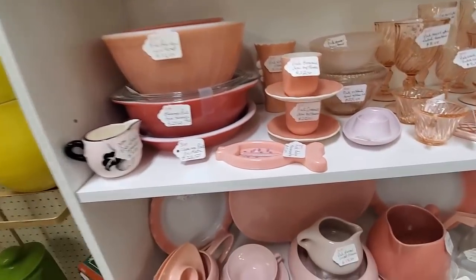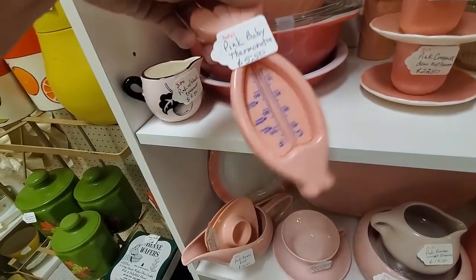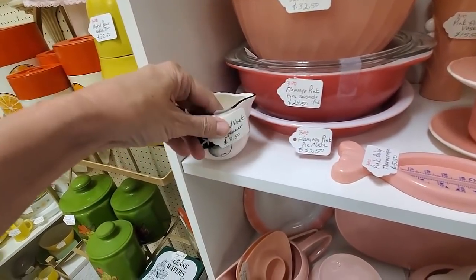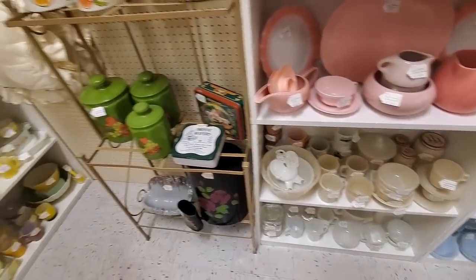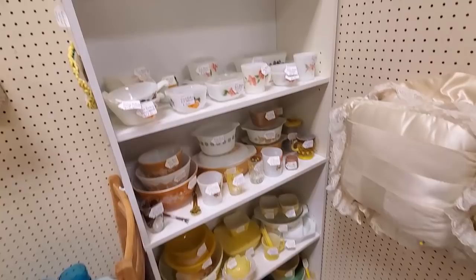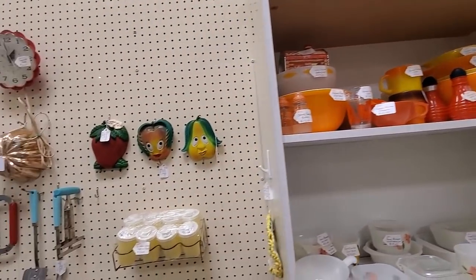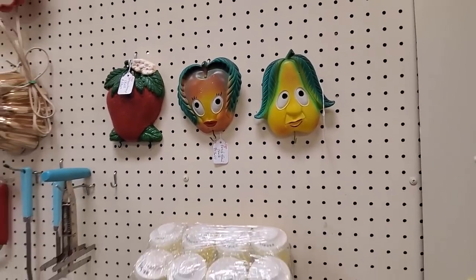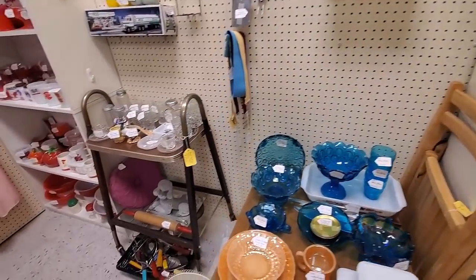This booth is one I tend to skip over because it is so well organized and so well laid out and niched. I know this seller knows their stuff - I'm not going to get any great bargains in here. I'm sure they sell a ton to collectors because it's very attractive and appealing. But as a reseller looking for bargains, I'm really not going to spend a lot of time in a booth where I know they have their stuff priced right.